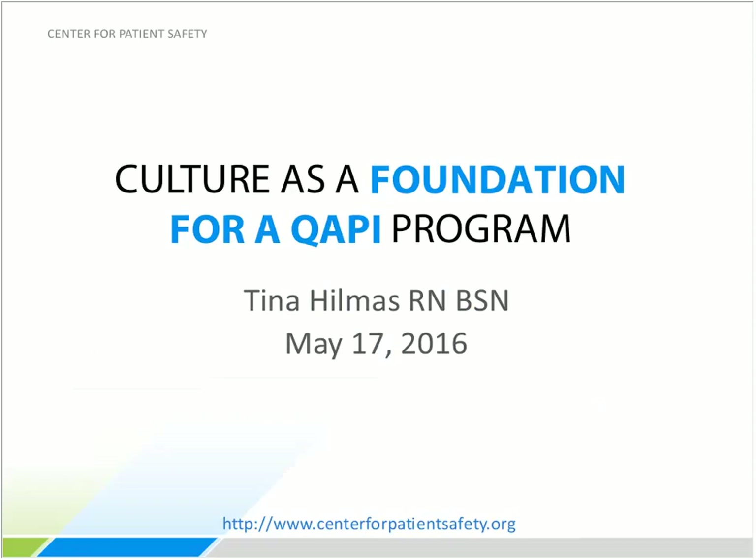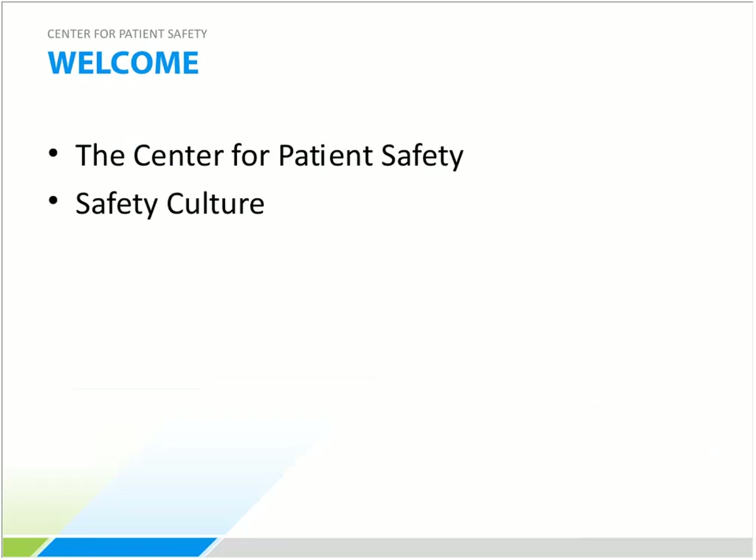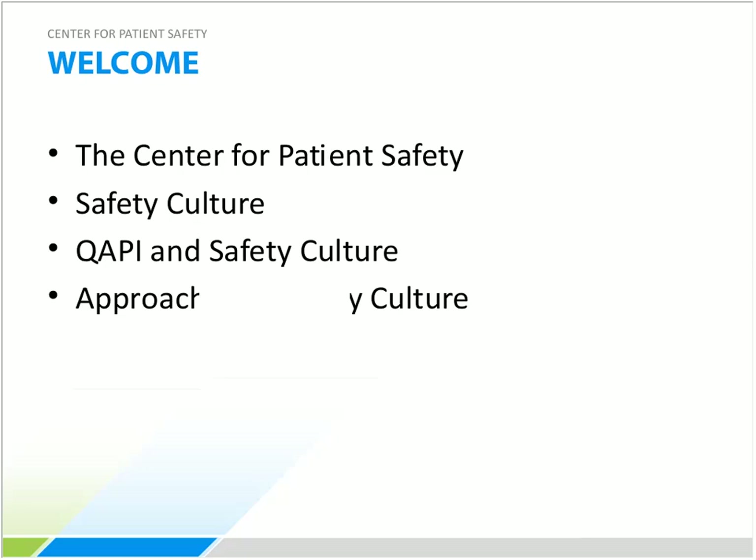Tina's presentation is divided into four topic areas: first, who the Center for Patient Safety is and what they do as a PSO; second, the foundation of patient safety culture; third, a tool for measuring patient safety culture and how QAPI and safety culture align; and finally, approaches to safety culture such as TeamSTEPPS and a program called Second Victims.